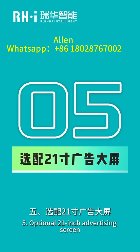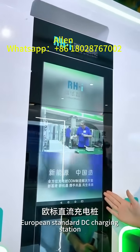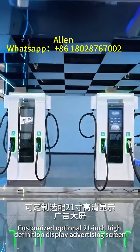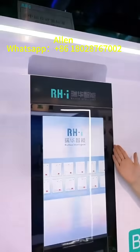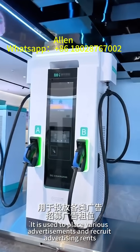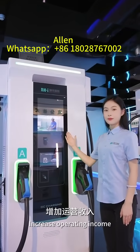5. Optional 21-inch Advertising Screen: The European Standard DC Charging Station offers a customized optional 21-inch High Definition Display Advertising Screen. It is used to place various advertisements and recruit advertising rents to increase operating income.